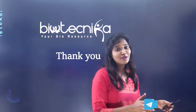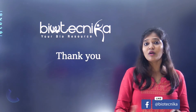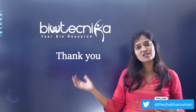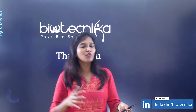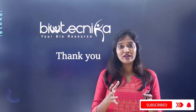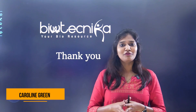Whether you're from a private, public, or government university, or a national laboratory, this fellowship is a great opportunity to gain international exposure and bring it back to India. I hope this video is helpful. If you liked it, please like, share, and subscribe to our channel Biotechnica. Thank you for your time and I'll see you again with another useful video.